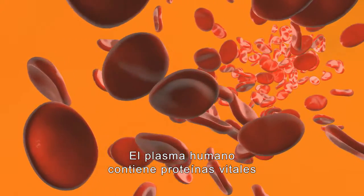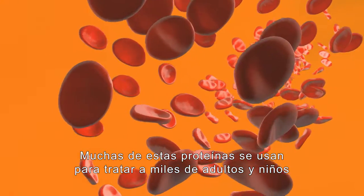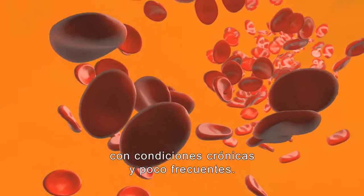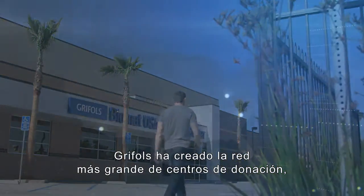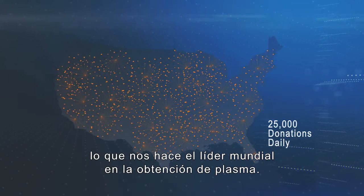Human plasma contains vital proteins that perform essential health functions. Many of these same proteins are used to treat thousands of children and adults with rare and chronic conditions. To meet the growing need for plasma therapies, Grifols has created the world's largest network of plasma donor centers, making us a global leader in plasma collection.